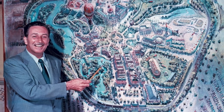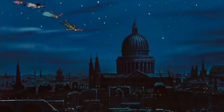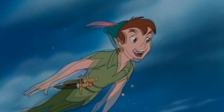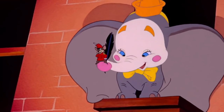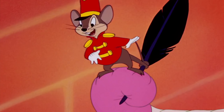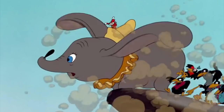Unlike today, when Walt Disney was creating Disneyland, he didn't have a large library of characters to choose from when designing attractions for his park. Naturally, Dumbo, one of his most successful films at the time and a personal favorite of Walt's, would be represented in his new park.